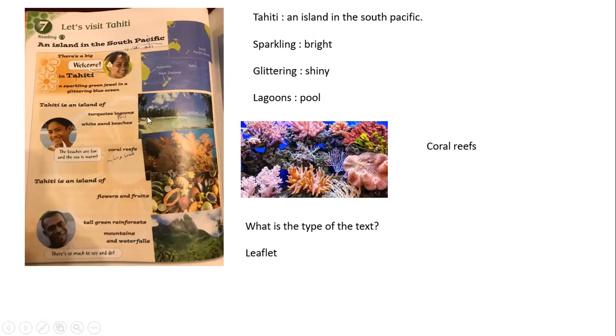White sand beaches — look at the sand beaches. The beaches are fun and the sea is warm. The opposite of warm is cold. Here we have a coral reef — look at the picture, this is the coral reef under the water. Tahiti is an island of flowers and fruits. In this island we have different flowers and different fruits, and also tall green rainforest, mountains, and waterfalls. There is so much to see and to do in this island.